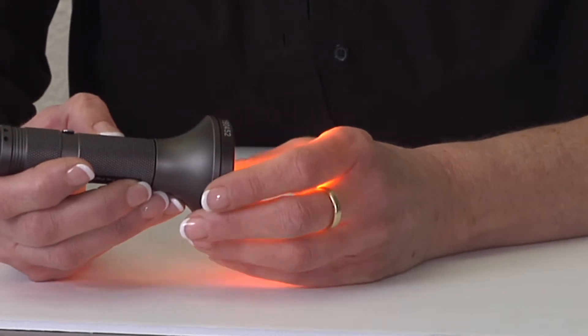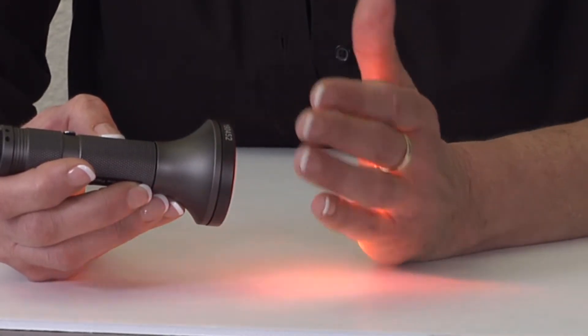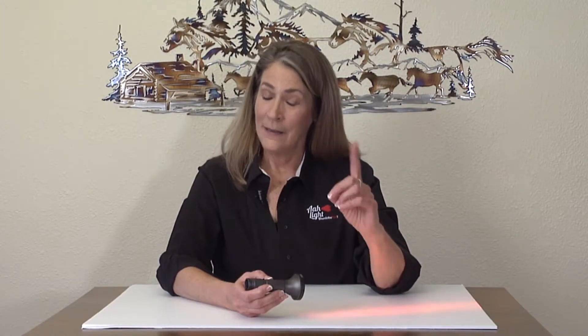Old scars and scar tissues will soften and start to heal again. As a note of caution, though, when you are working on old scars, they tend to carry baggage. And sometimes we have not worked through that, and they tend to get released through the process of working with the lights. So just be prepared for that.